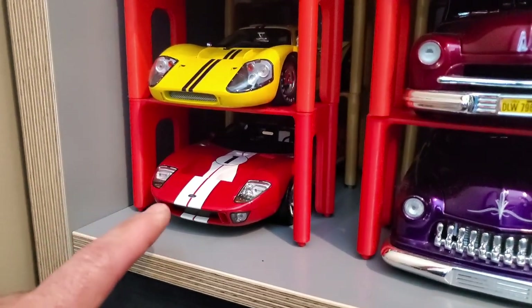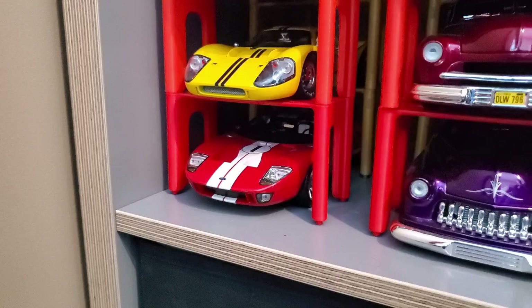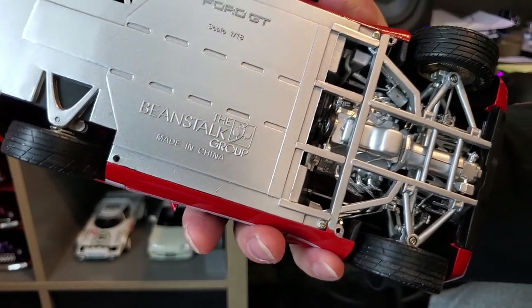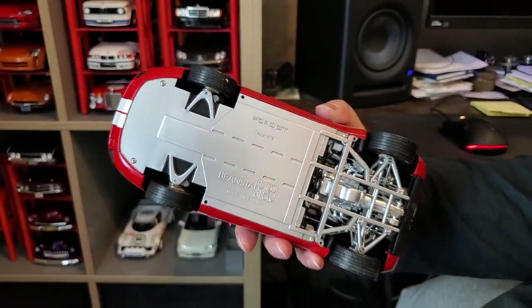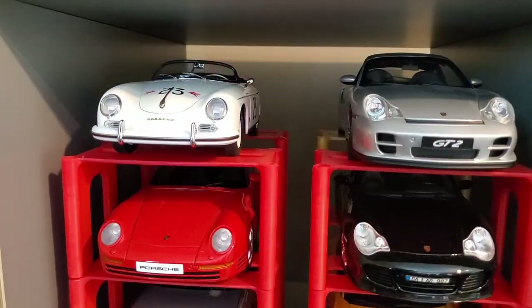Who made that model? It's a weird company I can never remember the name of — let's check. It was made by the Beanstalk Group. Never heard of them before. This is the only car I have from that company.